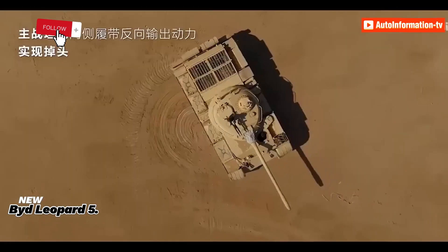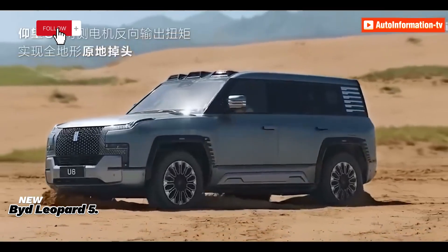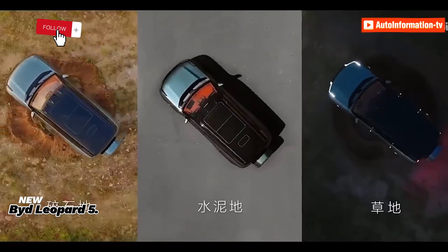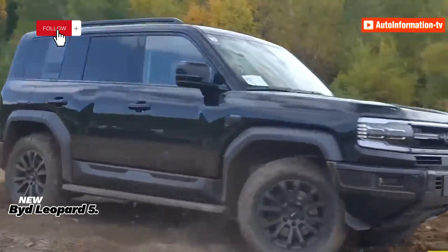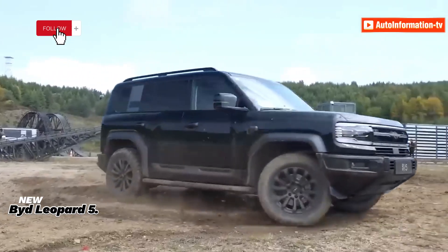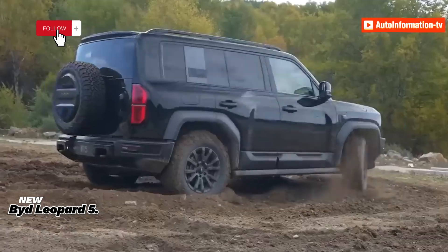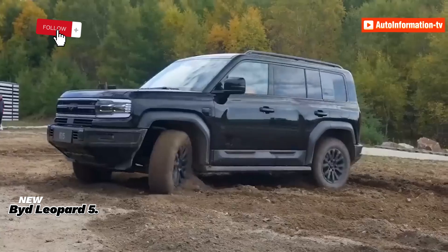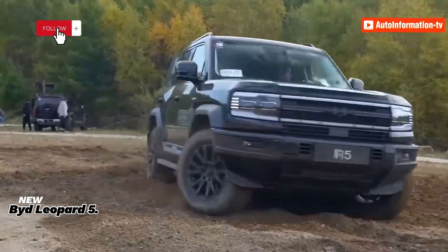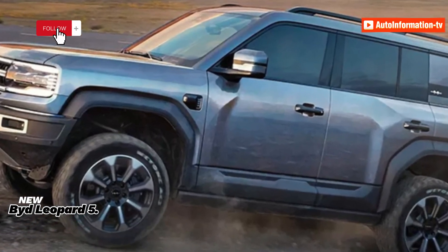The Fangcheng BAO Leopard 5 is a 5-meter-long, blocky SUV with a bold look. It features large blocky headlamps, brawny plastic wheel arches, a high bonnet line, and a flat windshield. The front bumper includes fog lights. On the side there are D-shaped taillights, and the back door carries a spare wheel. The tires are BFGoodrich 265/55R18.